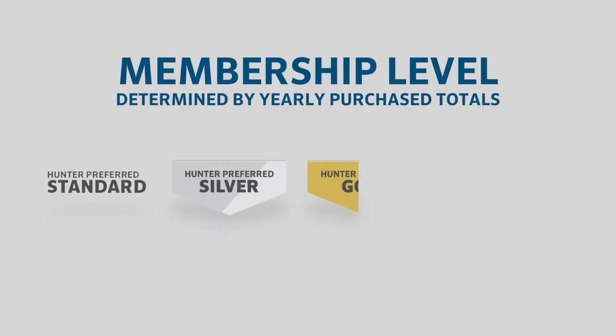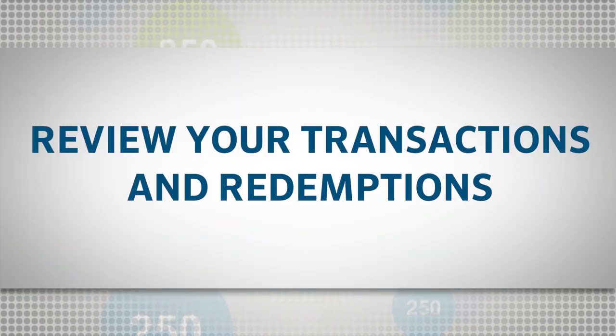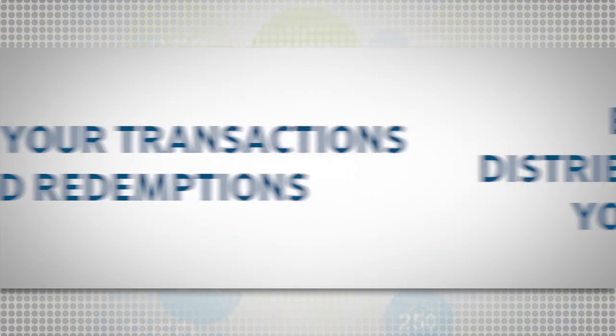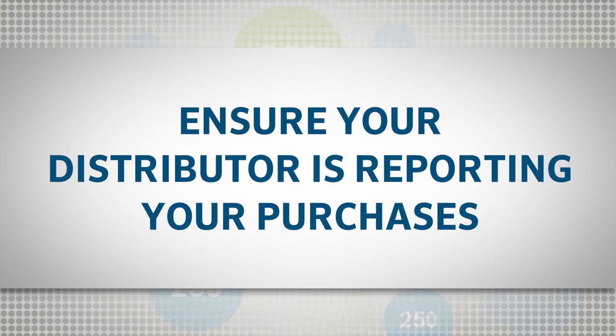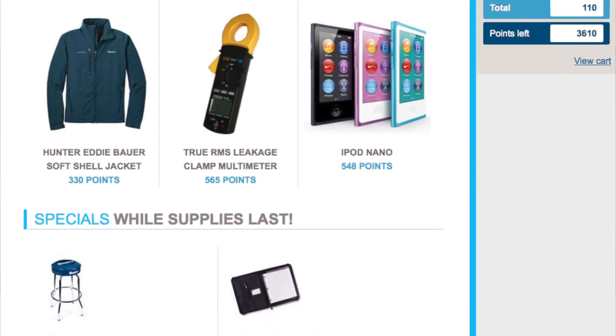Your yearly purchase total will determine your membership level. You can easily stay on top of your account and point balance by accessing your account on the website. There you can review your transactions and redemptions and ensure that your distributor is reporting your purchases. You can also check to see the current offers and rewards that are available.